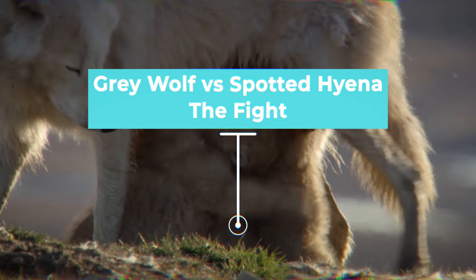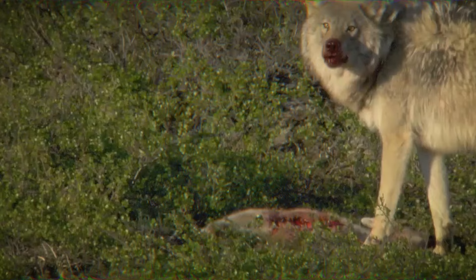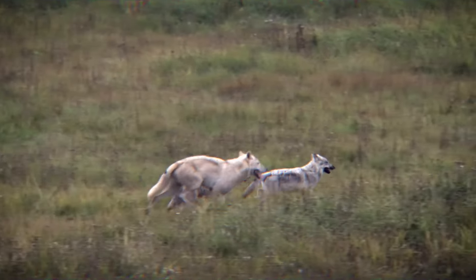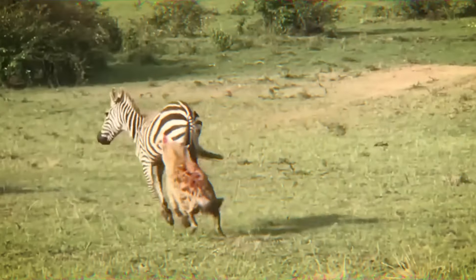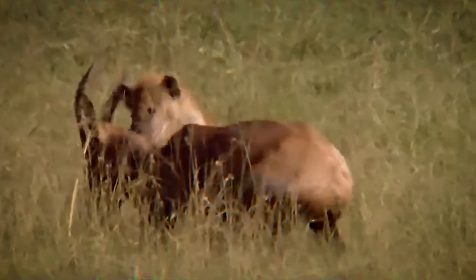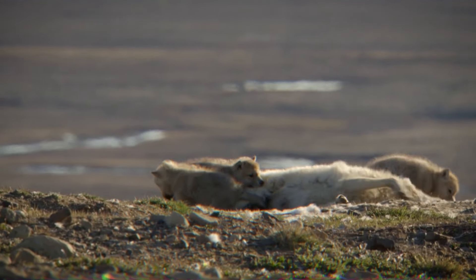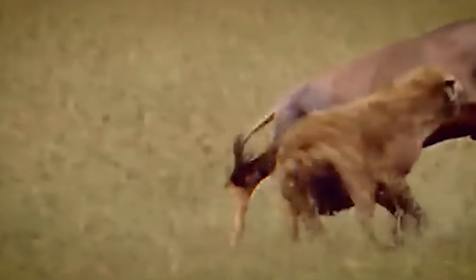In the ultimate showdown between the gray wolf and the spotted hyena, numerous wildcard factors come into play. Gray wolves rely on cooperation, coordination, and teamwork to take down prey, while spotted hyenas have a hierarchical clan structure that enables them to collaborate effectively. The social dynamics of each species can impact their capacity to strategize and defeat their opponent. If a gray wolf pack contains breeding females or dependent pups, their instinct to protect their young may increase their aggression and resolve in battle. Similarly, if a clan of spotted hyenas must defend young cubs, they may demonstrate increased aggression and resiliency during combat.